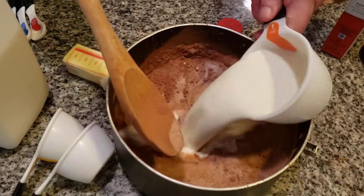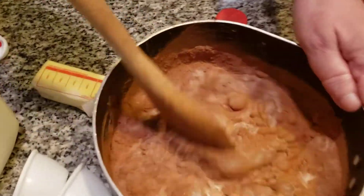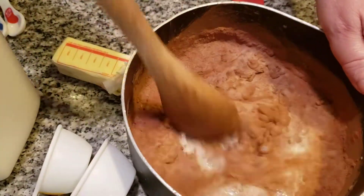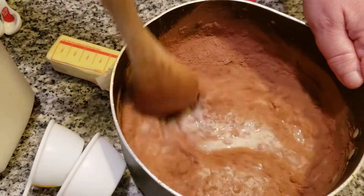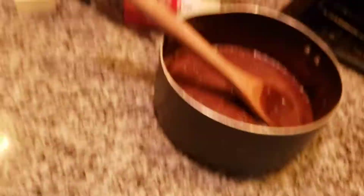We might need a little bit more. Now it doesn't look too appealing right now — wait until you see it later when we actually have fudge. I'm going to put this on the stove and we're going to boil this for a few minutes. And then we're going to add in the butter and the vanilla.